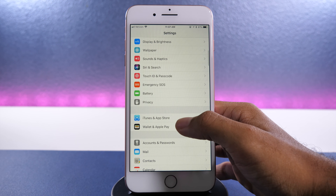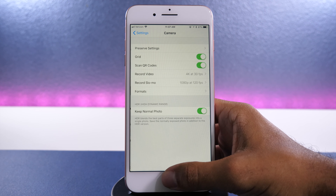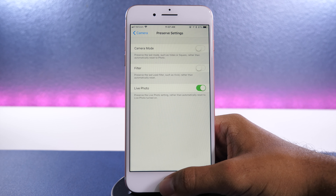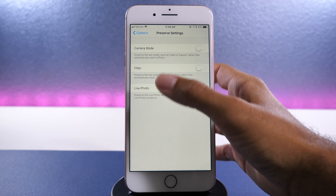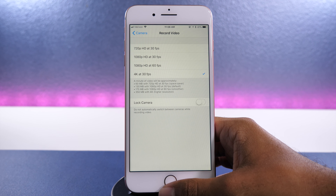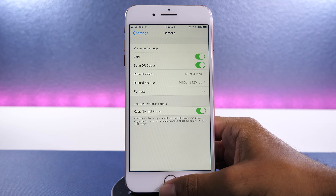Going back to the settings app and down to the camera menu, there are a lot more options now. Up at the top there's a new preservation menu, which allows you to save the settings you were using in your previous shoot. So if you configure specific settings, they will remain the same when you go back into the app, so you won't have to reconfigure them the next time. In the recording menu, there is the option to lock your phone to only using one camera, which applies to iPhone 7 Plus users who have the dual cameras — so while recording, your phone will only use one camera instead of switching between the two.